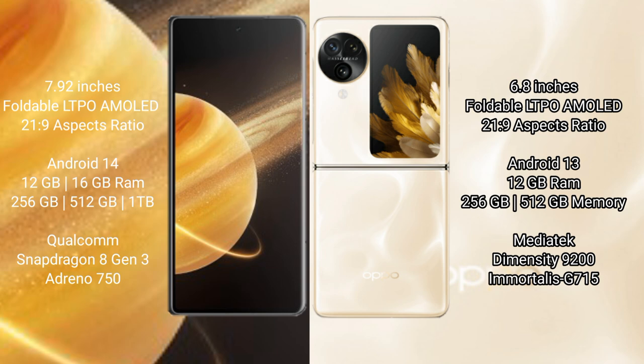Honor Magic V3 comes with 12GB, 16GB RAM options, with 256GB and 512GB internal storage. It is powered by the Qualcomm Snapdragon 8 Gen 3 processor with an Adreno 750 GPU.